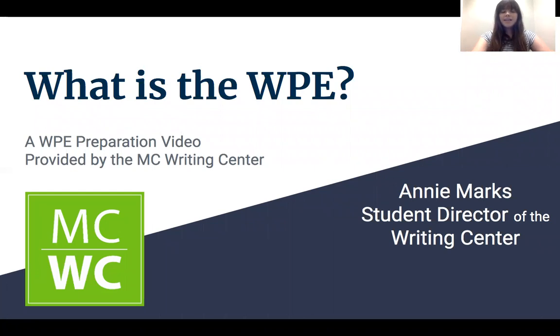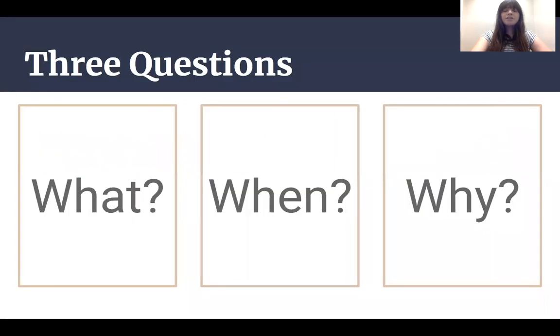Hey everyone, my name is Annie and I'm the Student Director over at the MC Writing Center. Many MC students ask us, what is the Writing Proficiency Exam? This video is intended to answer three questions about the Writing Proficiency Exam, or WPE: what is it, when is it, and why do I take it? So let's get started.